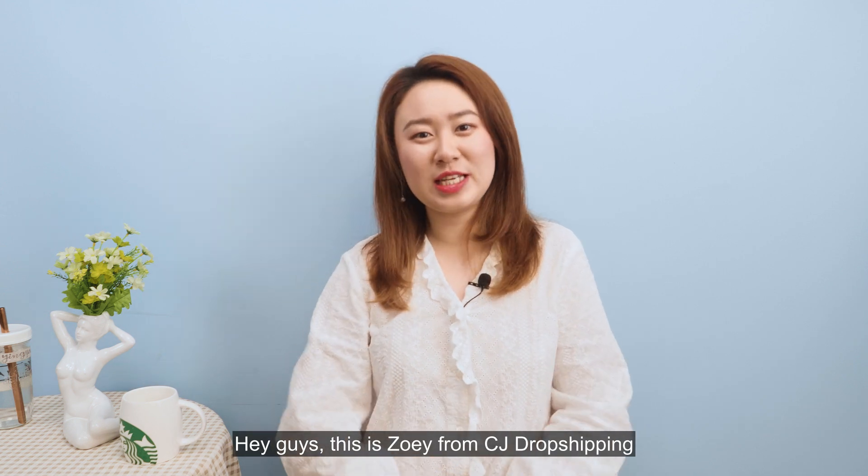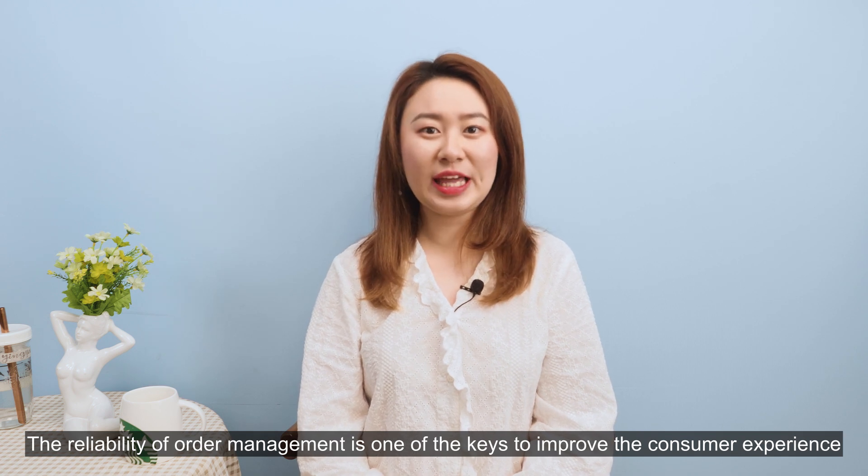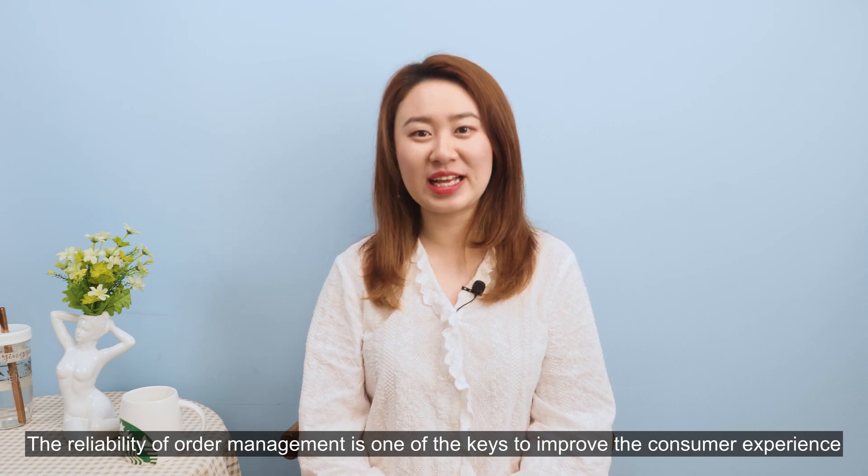Hey guys, this is Zoe from CJdropshipping. The reliability of order management is one of the key factors to improve the consumer experience.